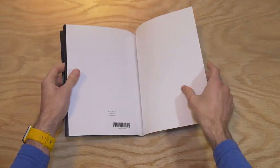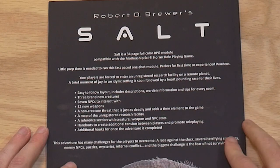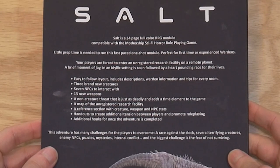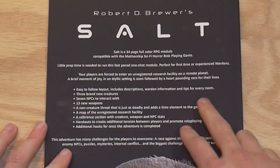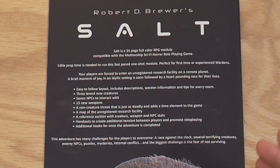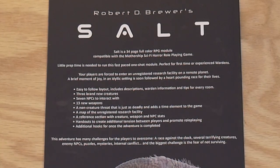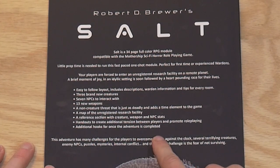Little prep time is needed to run this fast-paced one-shot module, perfect for first-timer experience wardens. Your players are forced to enter an unregistered research facility on a remote planet. A brief moment of joy in an idyllic setting is soon followed by a heart-pounding race for their lives. It has an easy-to-follow layout with descriptions, warden information, and tips for every room; three brand new creatures; seven NPCs; 13 new weapons; a non-creature threat that adds a time element; a map; a reference section; handouts; and additional hooks for once the adventure is completed.